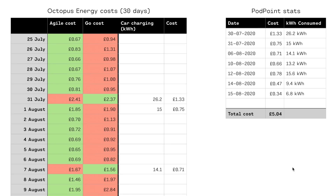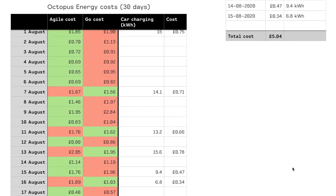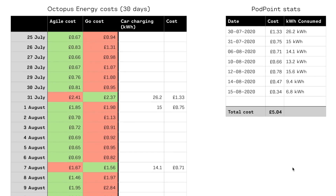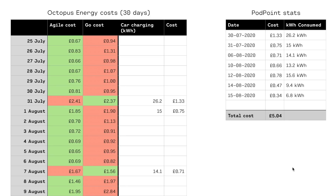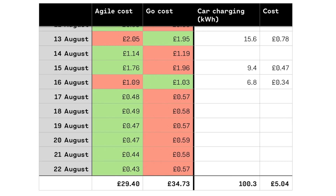You can see here it goes from the 25th of July down to the 22nd of August — that's 30 days. I've put days in red if Go is more expensive, and green if it's cheaper. Looking at this very clearly, it's always been cheaper when charging the car on Go than it would be on Agile. But overall, going right down to the bottom, Go has cost us £34.73. If we were on Agile, it would have cost us £29.40 — so that's £5.33 more expensive for Go over 30 days. Very roughly, over a year we would probably save about £64 based on the same usage.